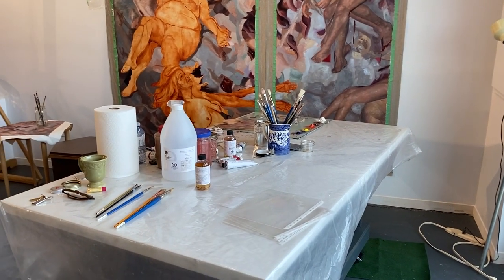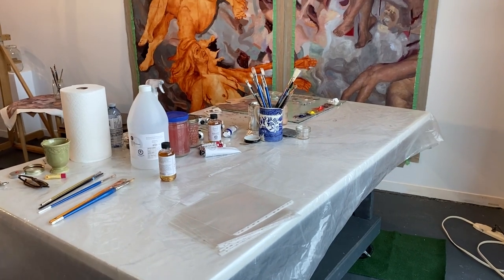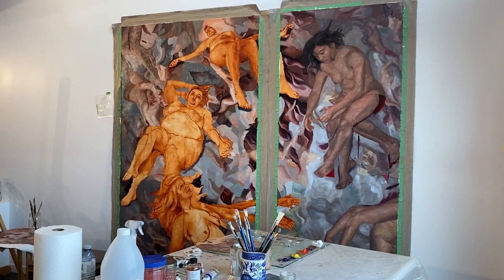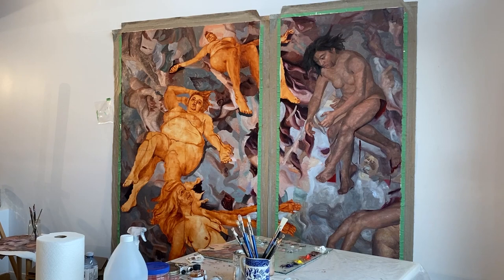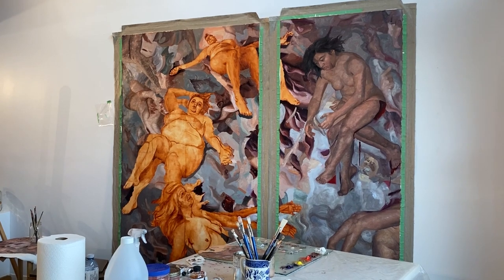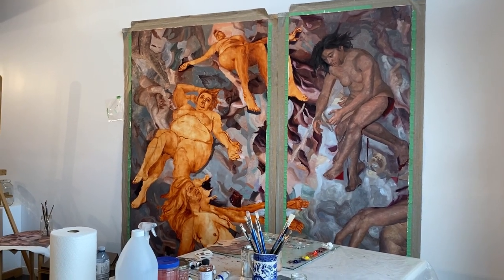So here's my studio. I appropriated the kitchen table to turn into a painting table, and this is the painting that I'm working on. You can see there's still quite a bit of the underpainting showing — all the figures on the left side — but I've done the first pass on the majority of it, so hopefully this gives you a sense of the direction that it's heading.